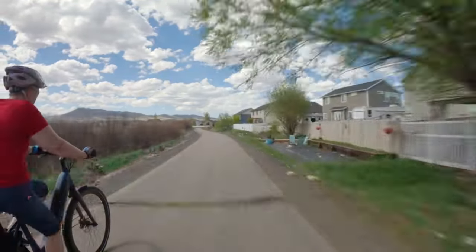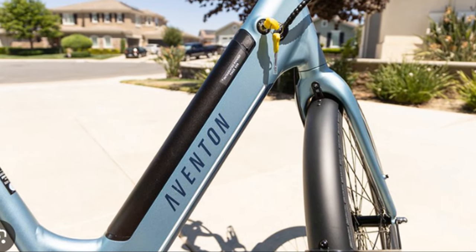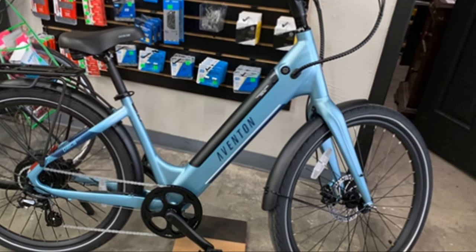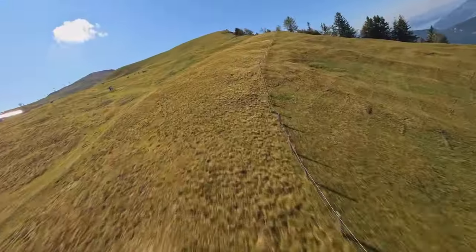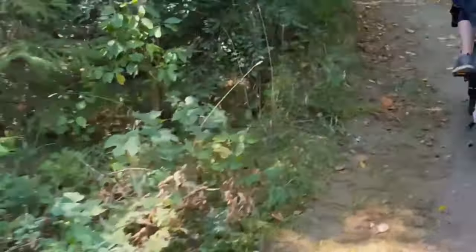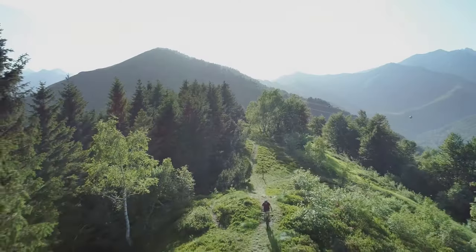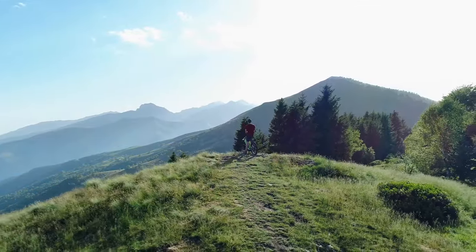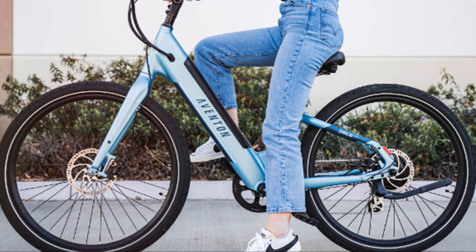Our journey begins with the Aventon Pace 500 Step Through, an e-bike meticulously designed for comfort and ease of use. Imagine swinging your leg over the low step-through frame, your feet finding the ground with confidence. This thoughtful design eliminates the need for awkward mounting and dismounting, making it ideal for riders of all abilities. It boasts a powerful 500-watt motor, propelling you forward with a fraction of the effort required on a traditional bicycle. Hills that once seemed daunting now become enjoyable climbs.